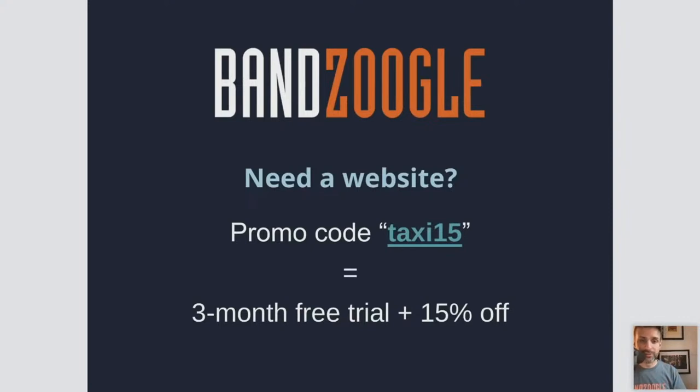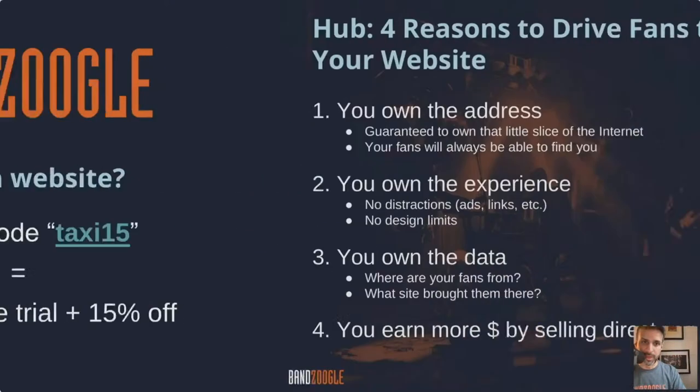For this particular workshop, we are offering a promo code. You can use the code TAXI15, all one word. When signing up for a free trial, you'll see a link asking if you have a promo code — click there and enter TAXI15. You'll get three free months as well as 15% off moving forward after those three months. So whichever plan you choose, 15% will automatically be deducted. Go create your free trial at Banzoogle.com and click the orange 'try it free' button in the top right corner.